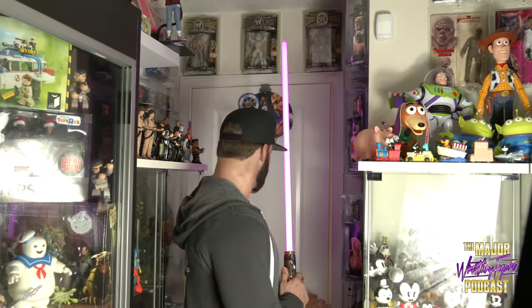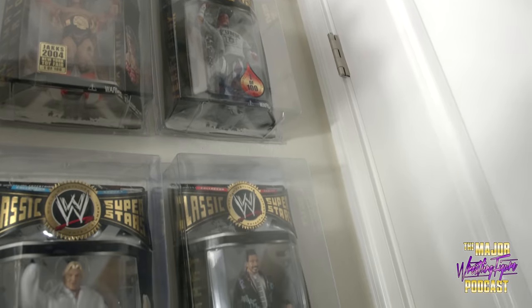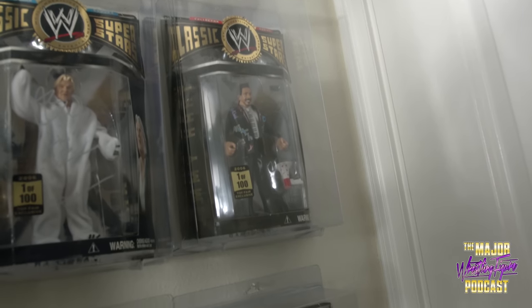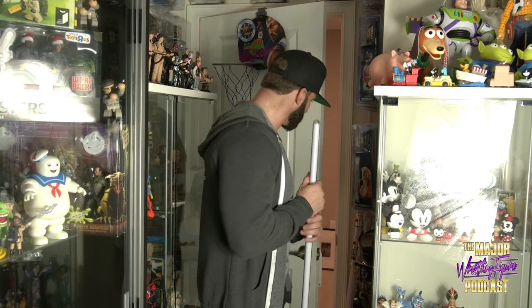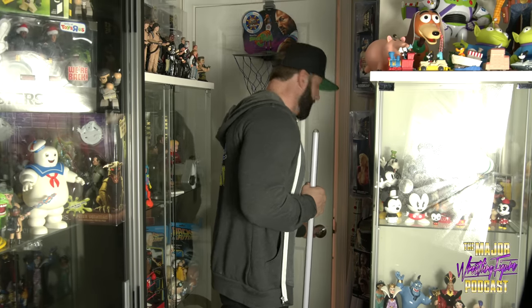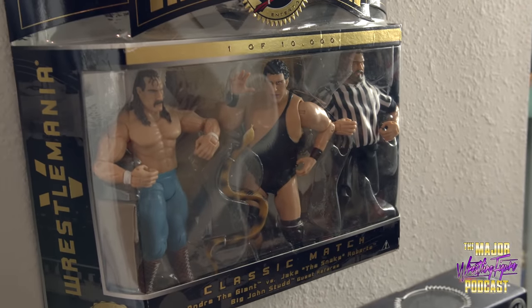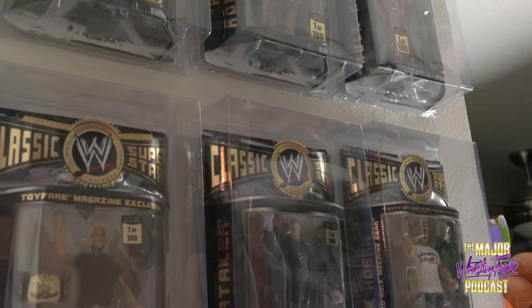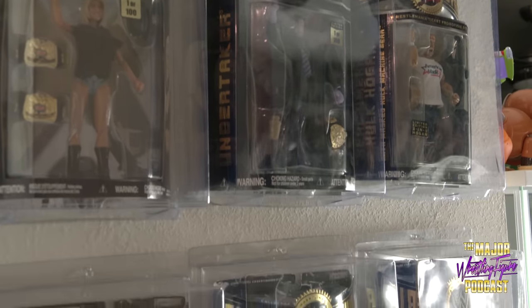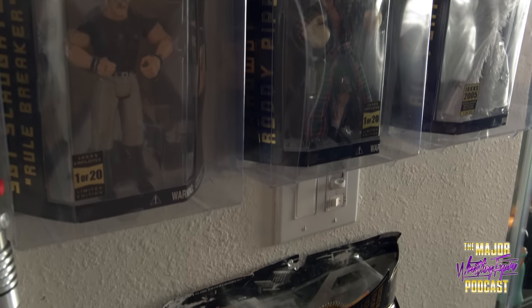Over here I have all my lightsabers. Why do I have a bunch of lightsabers? That's a good question — I don't know. But anyway, this is where all my classic superstars, my really, really rare ones are. I have every single Jax Classic Superstar. Jeremy, if you're watching, thank you for making these figures. These are the super crazy ones — like a one of a hundred Hogan, a one of 20 Sergeant Slaughter, the super rare Ultimate Warrior variants. So there's a lot of money right behind me right now.